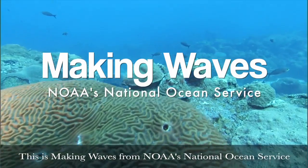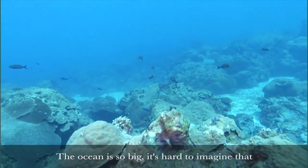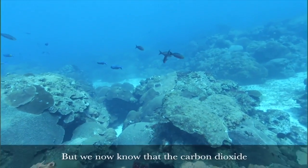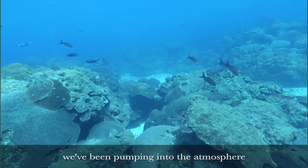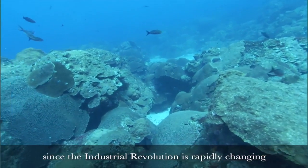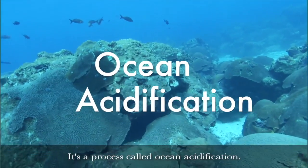This is Making Ways from NOAA's National Ocean Service. I'm Troy Kitch. The ocean is so big it's hard to imagine that anything that we do could harm it. But we now know that the carbon dioxide we've been pumping into the atmosphere since the Industrial Revolution is rapidly changing the pH levels of seawater. It's a process called ocean acidification.